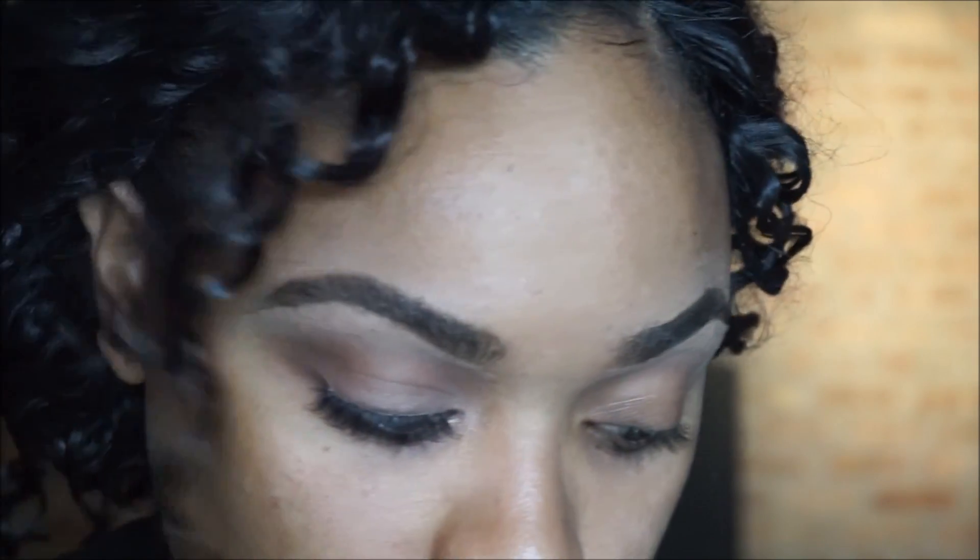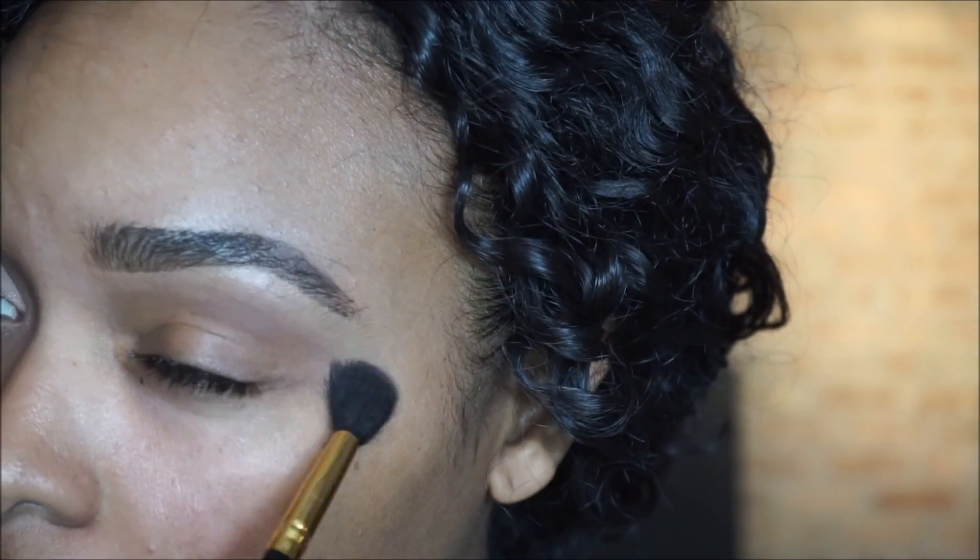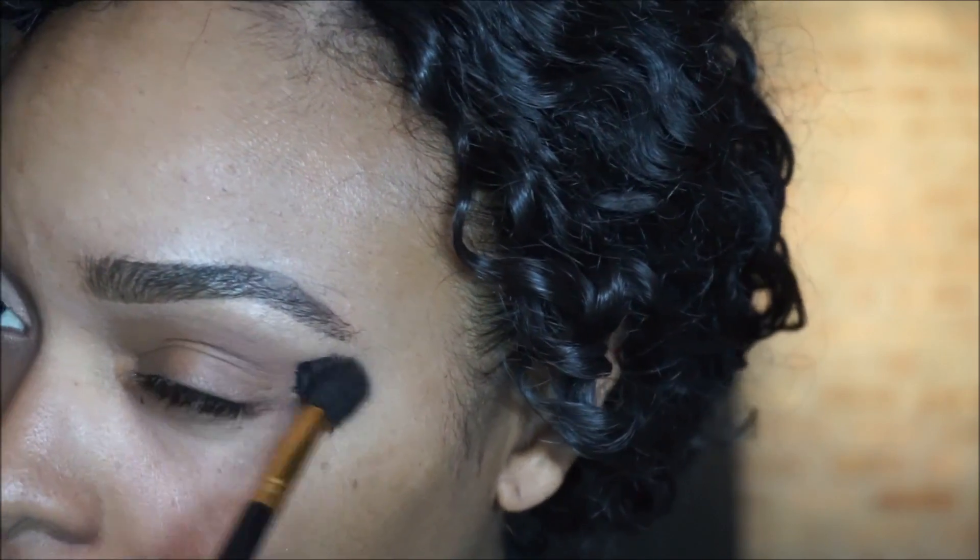I've already done my brows and primed my lids. I'm just using a brown shade in my crease and a little bit above my crease as my transition shade.